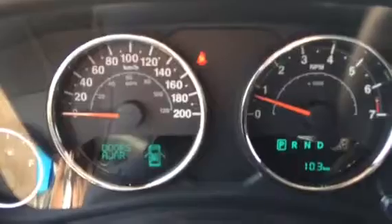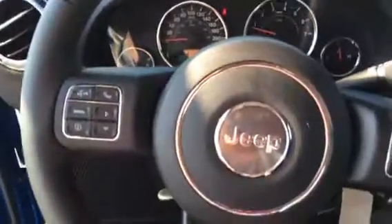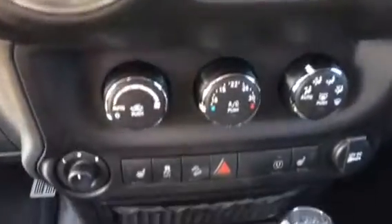As you can see John, this vehicle only has 103 kilometers. There's all your hands-free. There is your DVD player, your touchscreen with navigation, and all your heat controls.